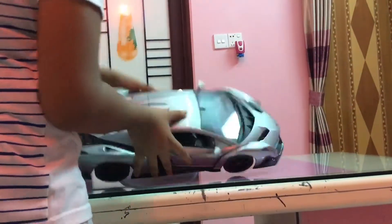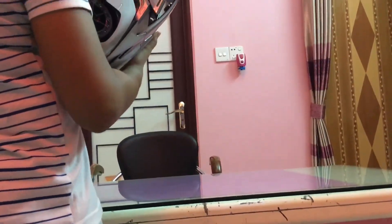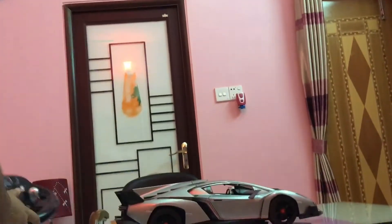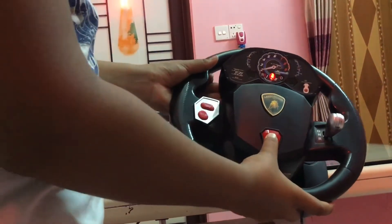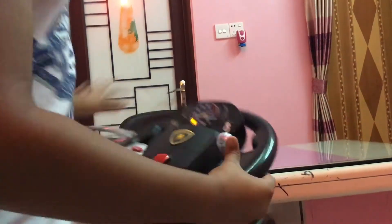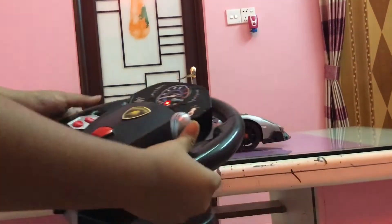I am going to start it for you now. To start it, you should first press this one, then it starts. If you do it wrong, it's going to fall like that.